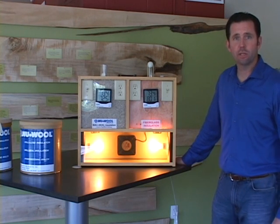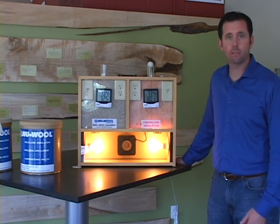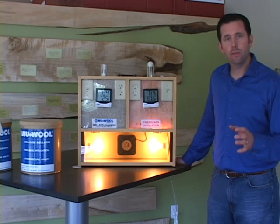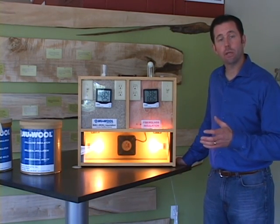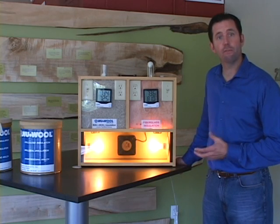Hi, I'm Joe Vig with JS Vig Construction Company. Welcome back to the Project Green Showroom. In this segment we're going to touch on some of the advantages of using cellulose or higher density foam insulation.